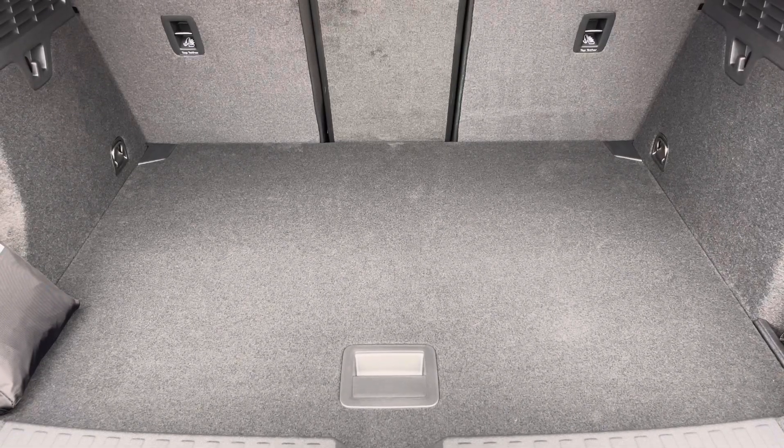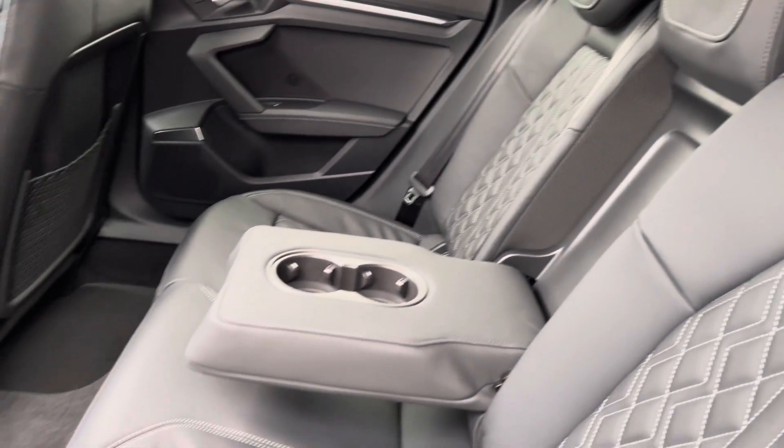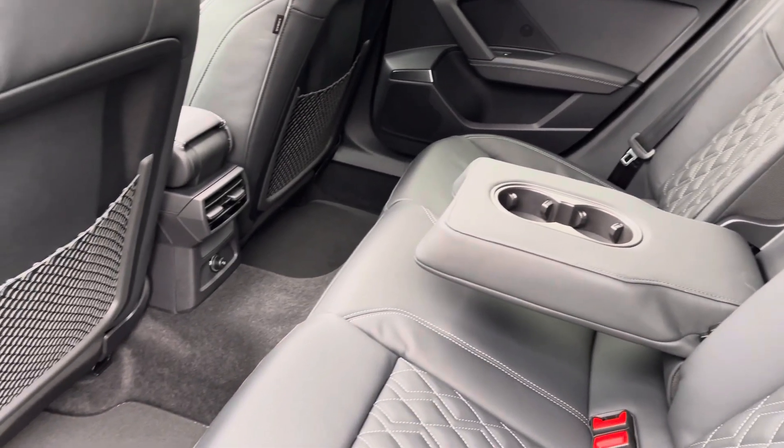Moving to the rear interior now, here we can see we can fit up to 3 passengers, with your 2 ISOFIX points, a drop-down armrest, 2 cupholders, and plenty of legroom available also.